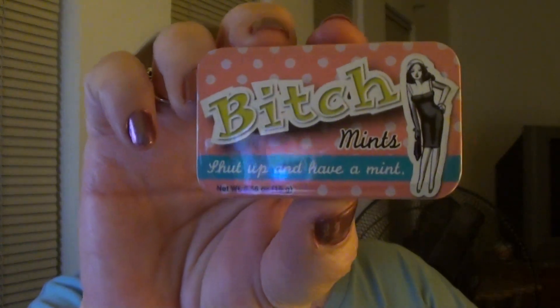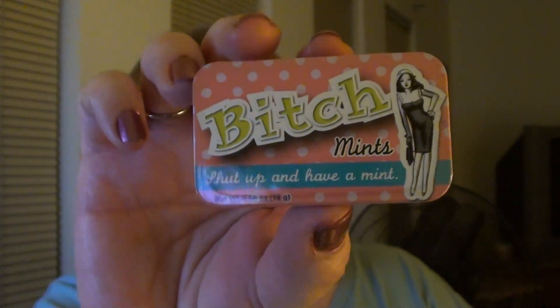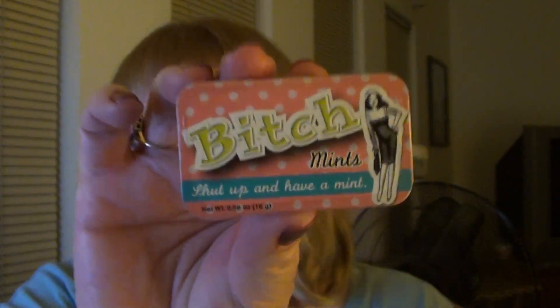The next item was just a little fun thing — the name speaks for itself. I haven't opened those up yet, but I thought it was cute. It says right down here at the bottom: "Shut up and have a mint."